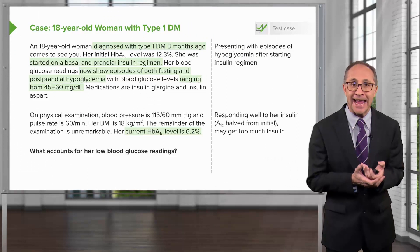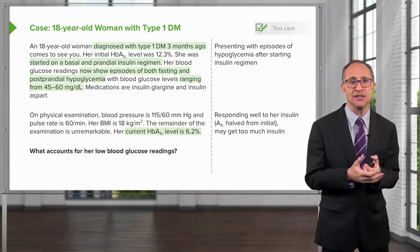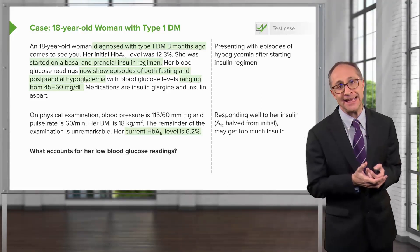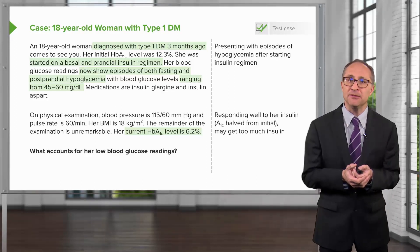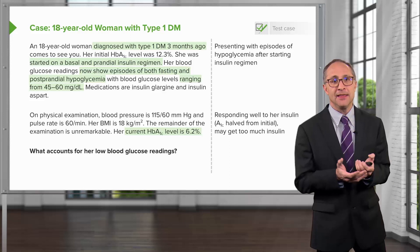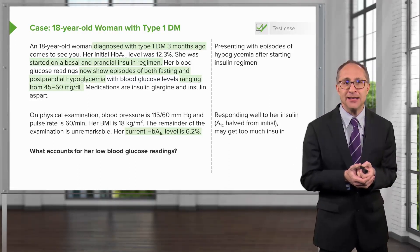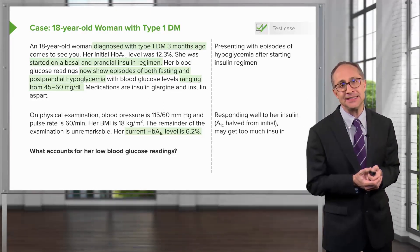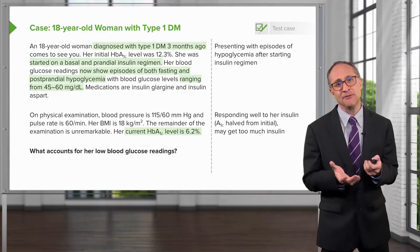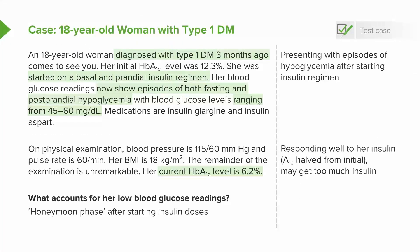Some beta cells regain their ability to produce endogenous insulin, and she is now getting too much exogenous insulin in the form of her daily insulin injections, so her hemoglobin A1c is low and her pre-meal finger stick sugars are also low. This phenomenon is called the honeymoon phase of type 1 diabetes, and its presence is a good sign that the pancreas and beta cell activity is recovering. Unfortunately, it only lasts for a very short time.